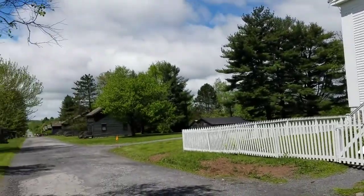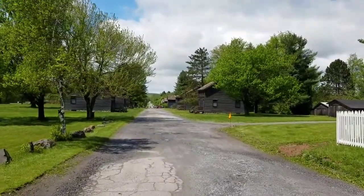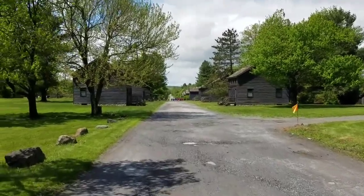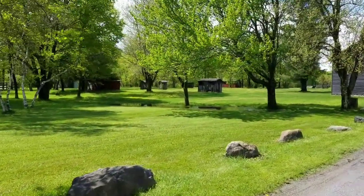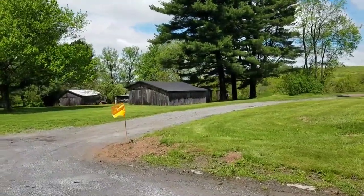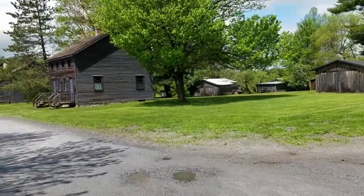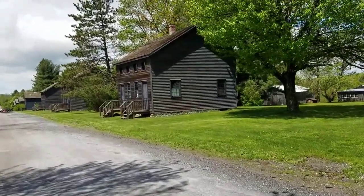So as we make our way down the main road here, as you can see, these are all the old miners' homes that were owned by the mining company here in Eckley. You can see the old sheds and outhouses in the backyards here. There's about four or five families that still live in these houses — apparently the houses that have the mailboxes are the ones that are still occupied.